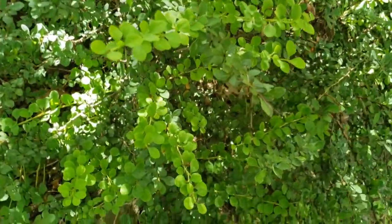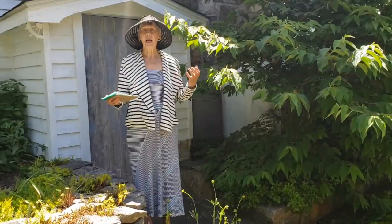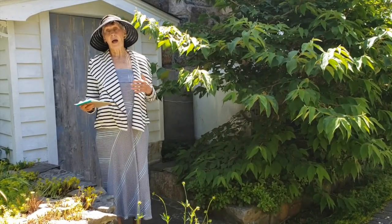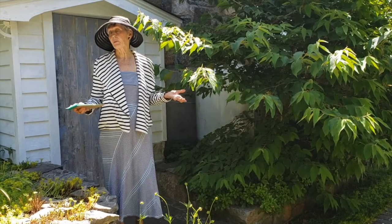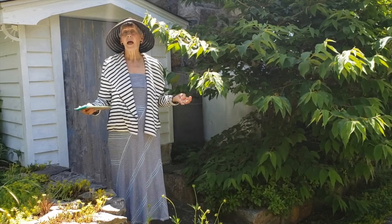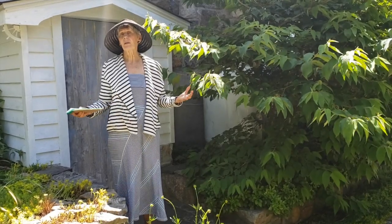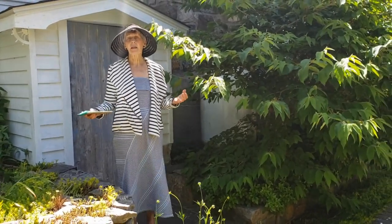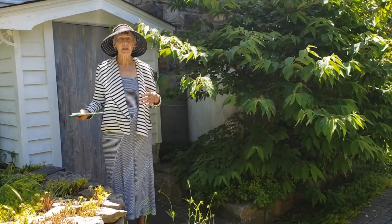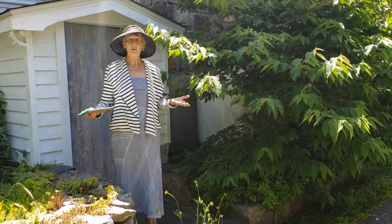Japanese barberry is another one that is very detrimental to our environment — it's scratchy, it attracts ticks, and it is not a nice plant, even though I did plant it myself because it looked so pretty when I first started gardening. It has a lovely red color in the fall, as does winged euonymus, which is a flaming red in the fall. People still plant that even though in some states market gardeners are prohibited from selling it. Here in Connecticut, I think it's still allowed to be sold.